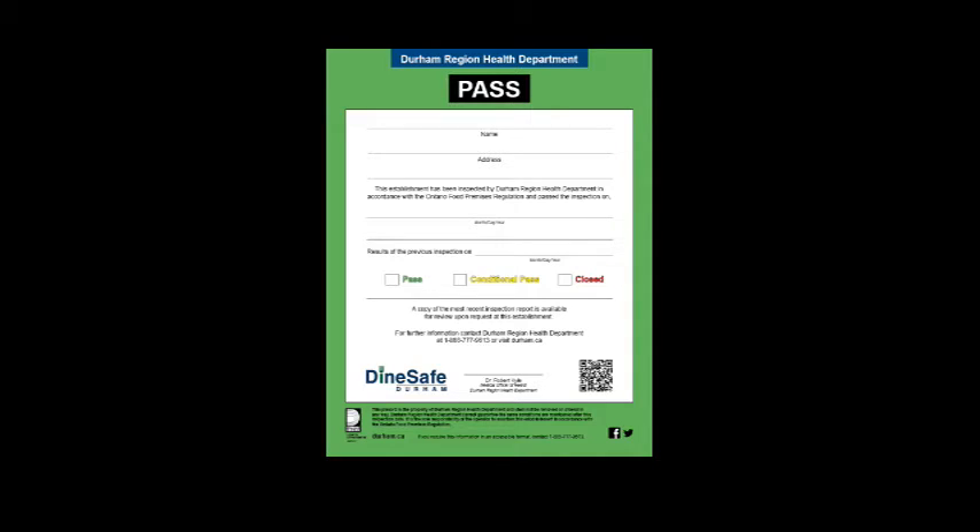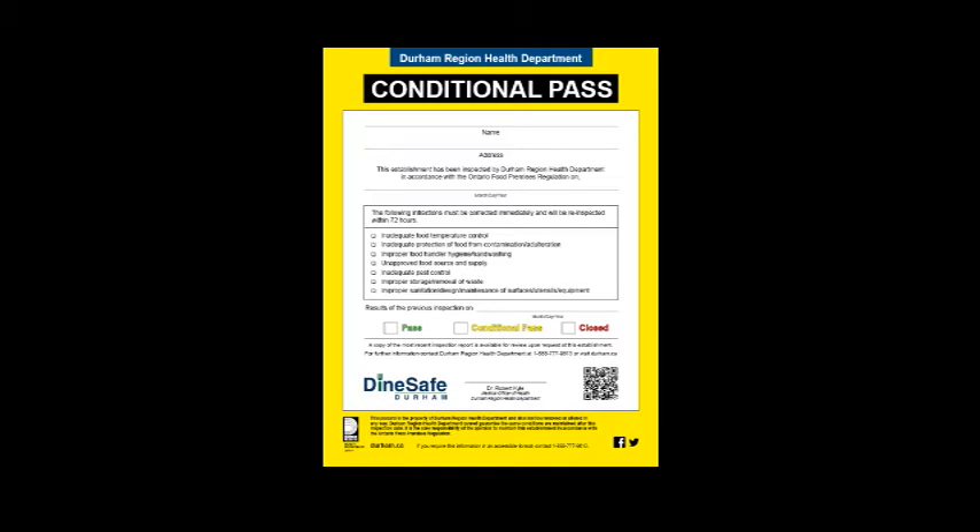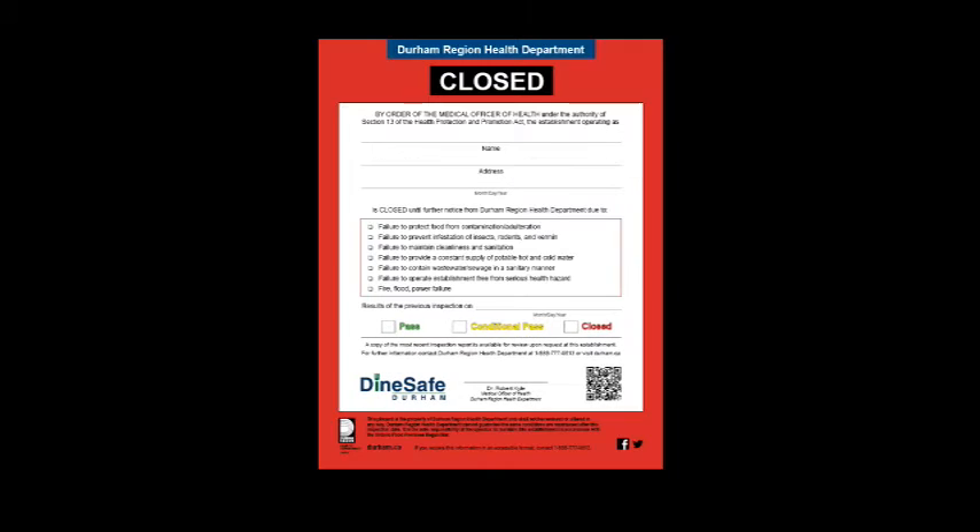DynSafe Durham signs give you a wealth of information just at a glance. If you see green, that means go — it means that this food premise is mostly if not completely in compliance with the food premises regulation. A yellow means caution; there were significant infractions found by the inspector during their last inspection and they'll be getting a re-inspection within 24 to 72 hours. Seeing red, don't go in. The premise should be locked to all members of the public. Immediate and imminent health hazards were found during their last inspection and they've been closed.